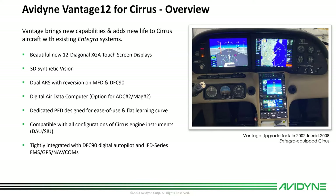We designed Vantage 12 to be compatible with all the different configurations of those Cirruses — SR-20s, SR-22s, with primary engines or without, SIU or DIU — and it's tightly integrated with the DFC-90 digital autopilot and the IFD series.